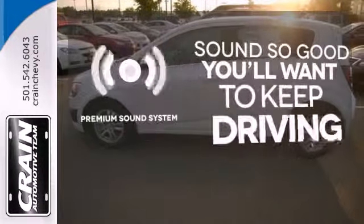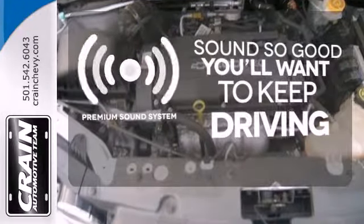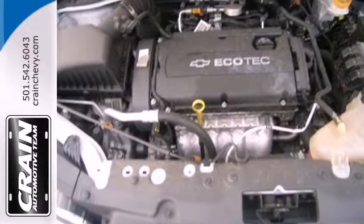You might take a drive just to listen to the premium sound system. Great for running errands and summer road trips.